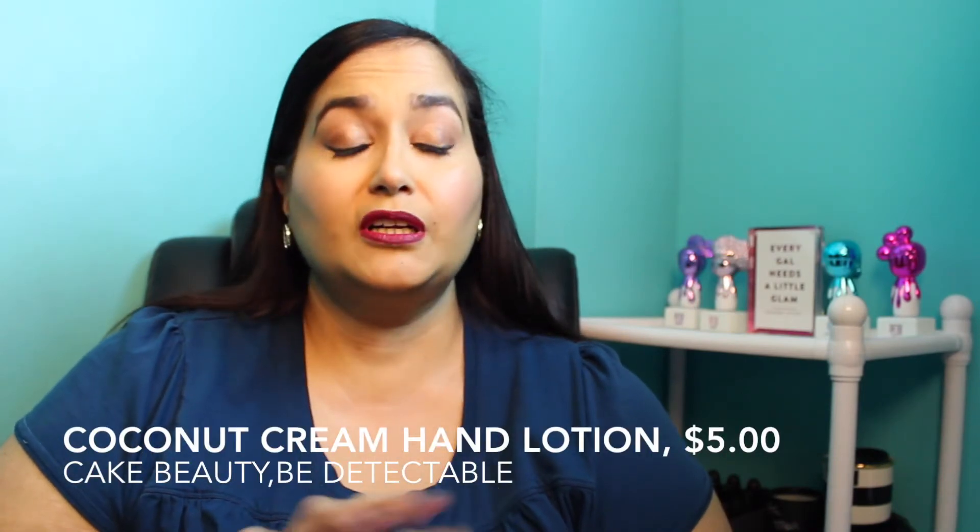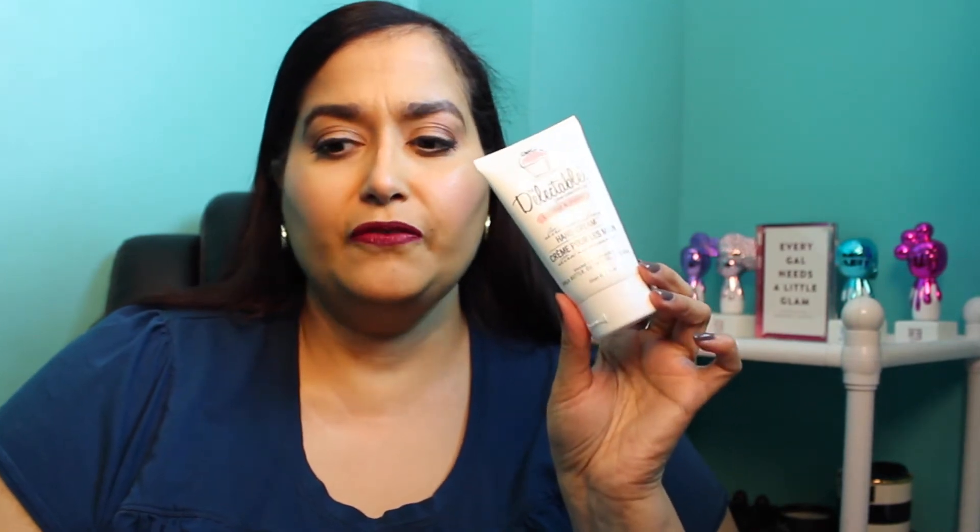Next is from Be Delectable by Cake Beauty — the Coconut and Cream Ultra Nourishing Hand Cream, which I got in my Ipsy bag. I absolutely love the way it smells; every time I put it on I just can't help smelling my hand — it smells like coconut pineapple cake. It's really hydrating and I've been reaching for this the entire month of November. I believe you can find it at Kohl's — I'll have all the info in the description box.